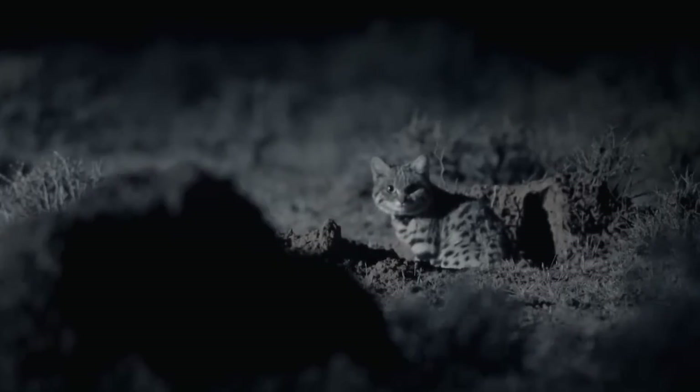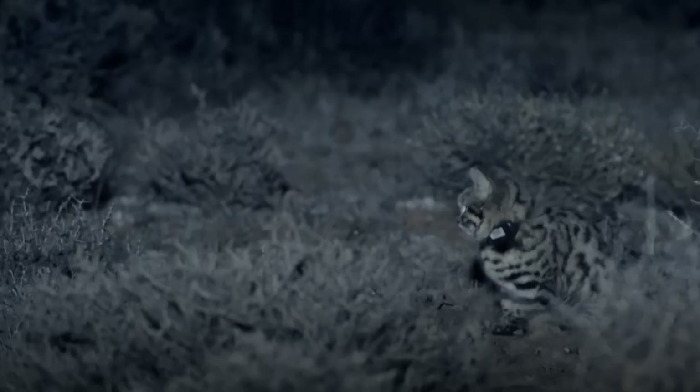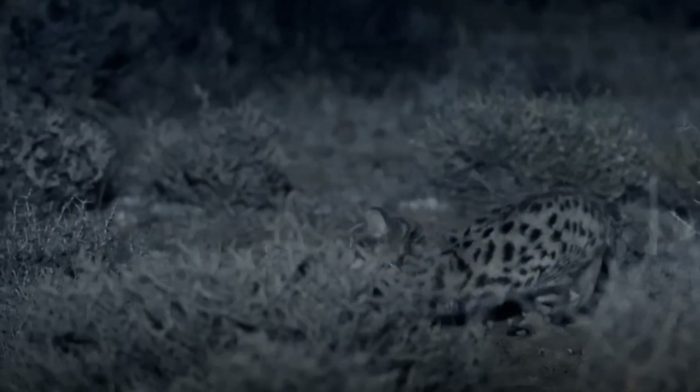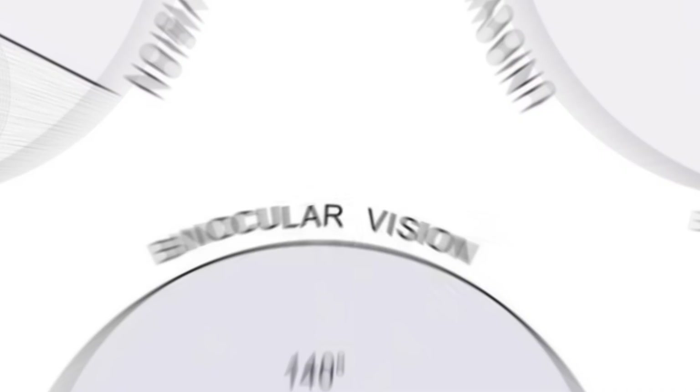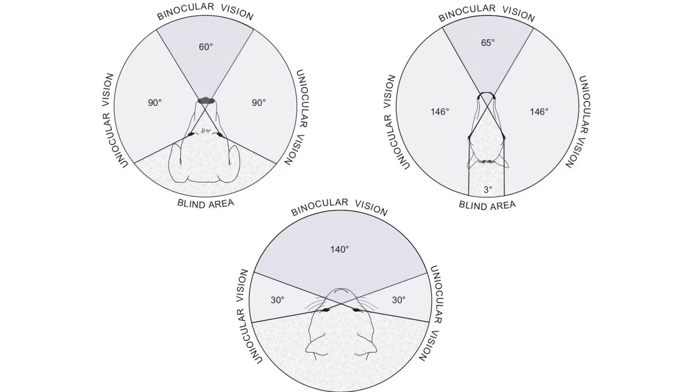Cats: hunters in the dark. Like dogs, cats are crepuscular creatures, so their eyes are designed to see clearly in low light conditions. A cat has six to eight times more photoreceptors than a human, allowing it to observe in near-absolute darkness. A cat's field of vision is about 200 degrees, surpassing that of humans, which only has a range of 180–190 degrees. This allows them to easily detect movement even as small as the tail of a mouse in the corner of a room.